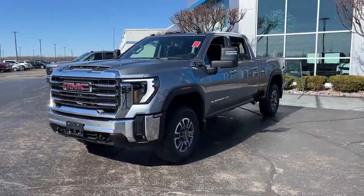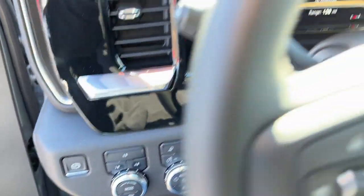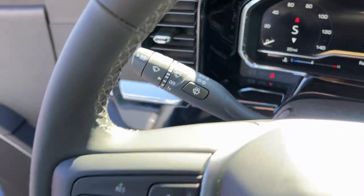Be confident and in command of the job in this super strong Sierra HD. Come in for a fun and easy test drive. Our team will make it the best part of your day.